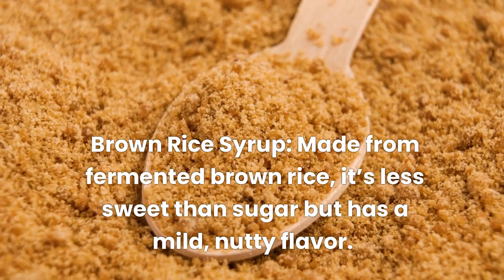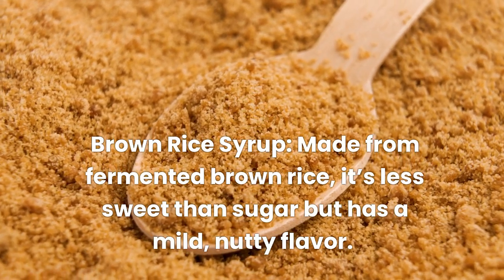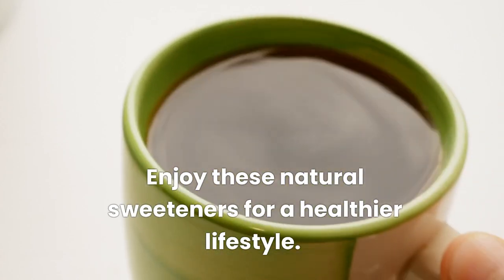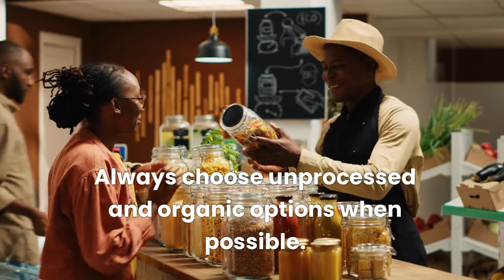Brown rice syrup, made from fermented brown rice, is less sweet than sugar but has a mild, nutty flavor. Ideal for granola bars and cereals. Remember, moderation is key — enjoy these natural sweeteners for a healthier lifestyle, and always choose unprocessed and organic options when possible.